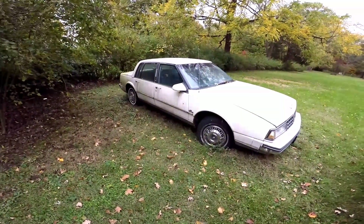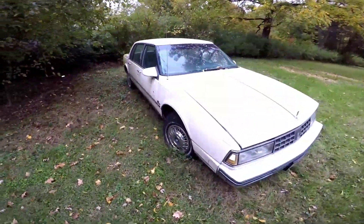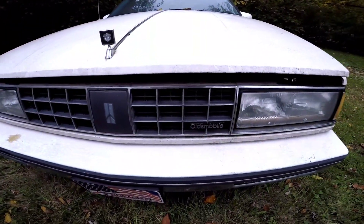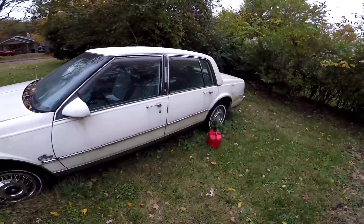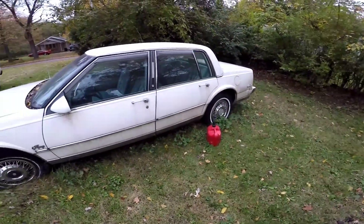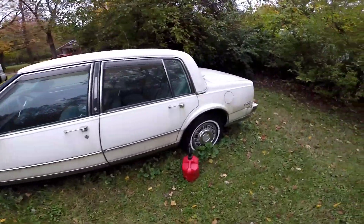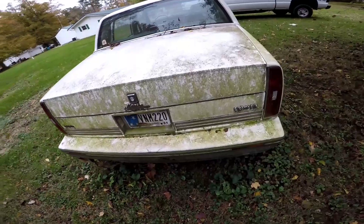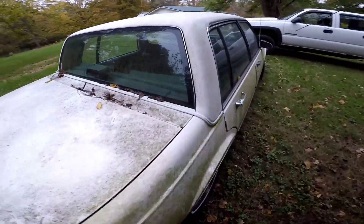Look at that — it's a 1987 Oldsmobile Regency. Got the gas can there because I put like five gallons of gas in it trying to get it going again. Definitely needs a car wash as you can see — the paint on the trunk's got a little green on it, but I picked it up.